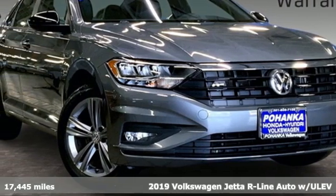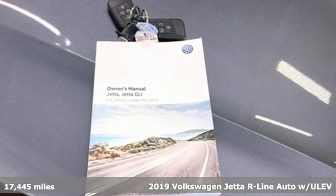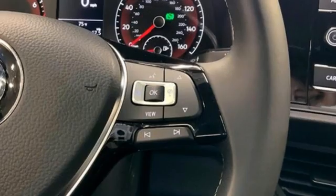Here's a 2019 Volkswagen Jetta. German-engineered style, performance, and precision come together to create the perfect compact sedan. You'll look forward to every drive with features like these.